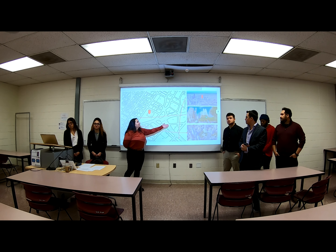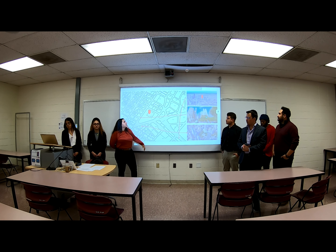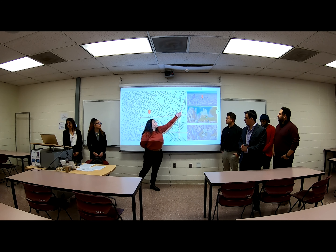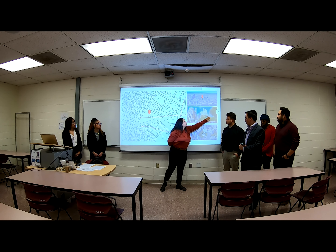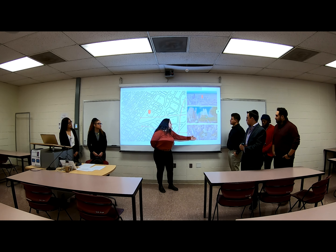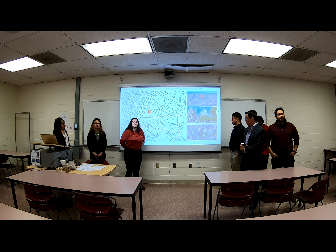As you can see through these photos, these are perspectives of where our building would be located. As shown on the top here, you would see a very large open area. Here would be a street view where the image of our building would be right here. And then lastly, our building would be right here.